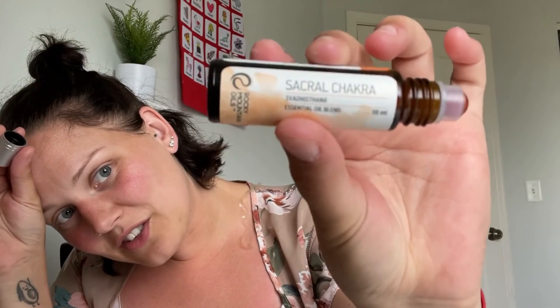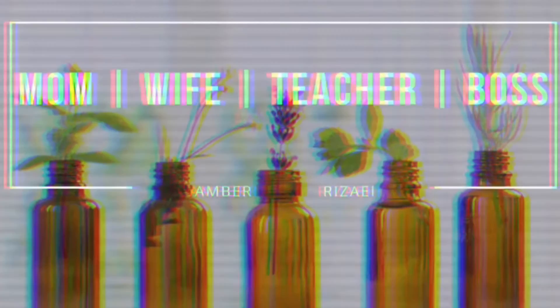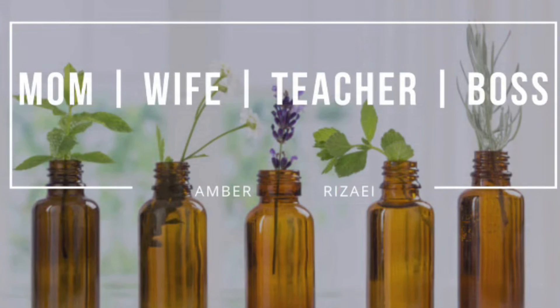Here's a quick closer view — this is your sacral chakra roll-on, and it has that beautiful carnelian stone on there. If you enjoyed this video, don't forget to like and subscribe, and follow me on Instagram at about.that.amber.